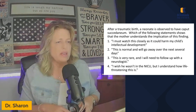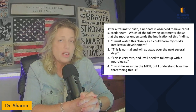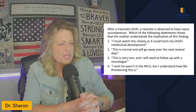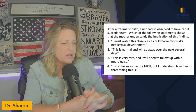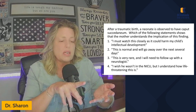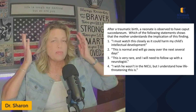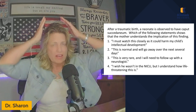After traumatic birth, a neonate is observed to have caput succedaneum. Which of the following statements shows that the mother understands the implication of this finding? 'I must watch this closely as it could harm my child's intellectual development.' 'This is normal and will go away over the next several days.' 'This is very rare and I will need to follow up with a neurologist.' 'I wish he wasn't in the NICU, but I understand how life-threatening this is.'